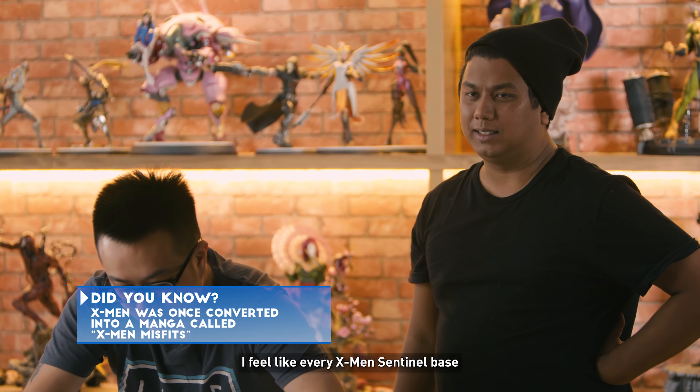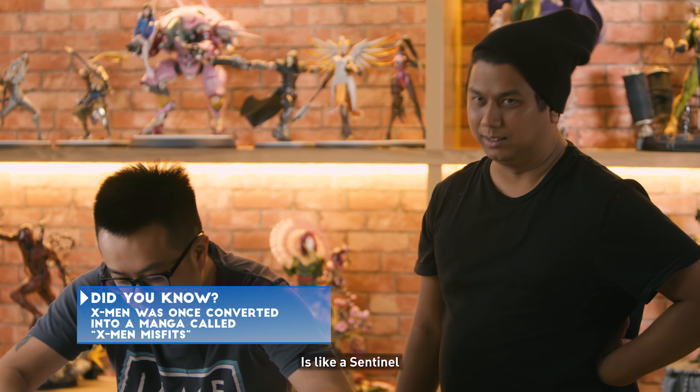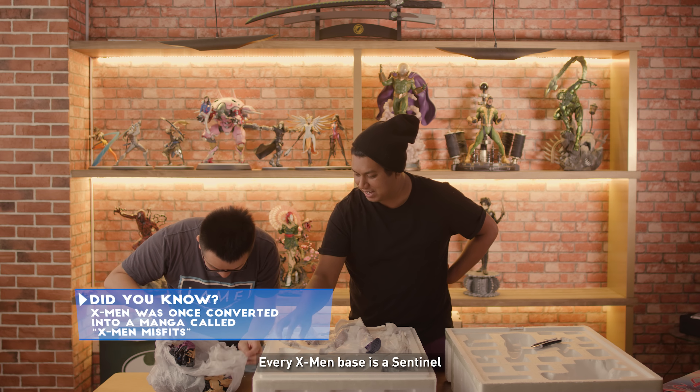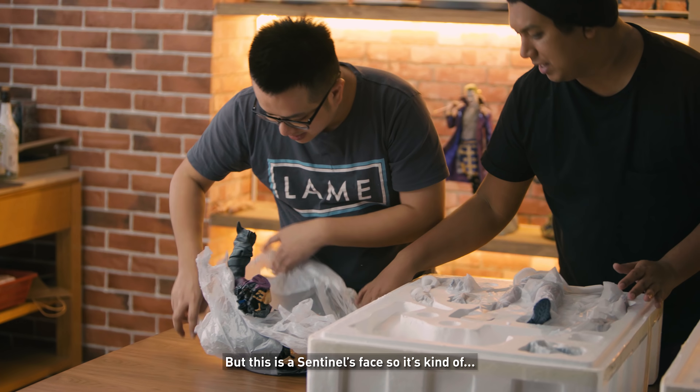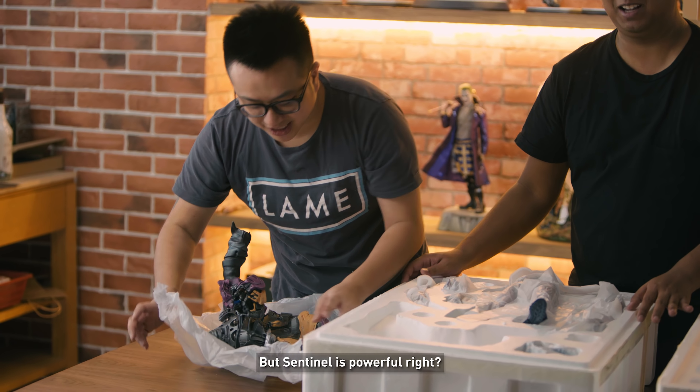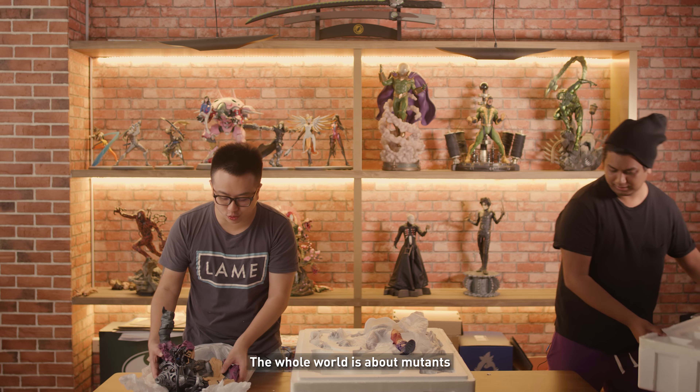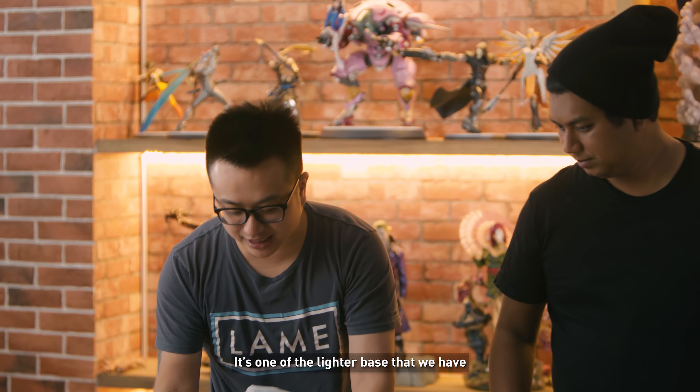I feel like every X-Men Sentinel base is just a Sentinel — it's getting kind of old. Every X-Men base is a Sentinel. But this is a Sentinel space so it's kinda sick. Sentinel is powerful, right? It's meant to kill mutants. The whole world is about mutants. It's one of the lighter bases we have.